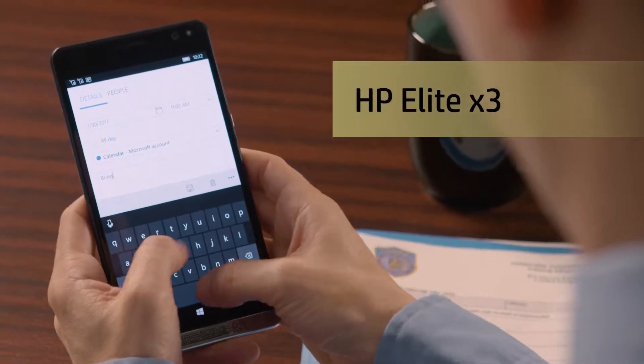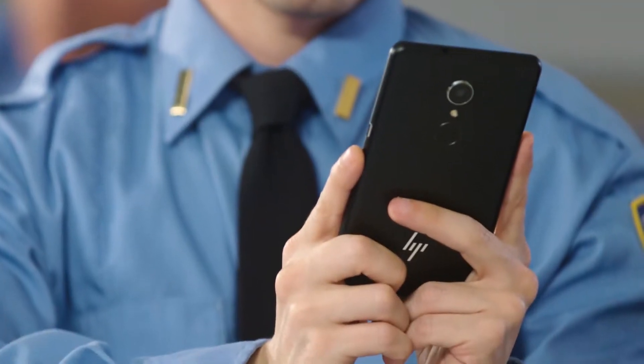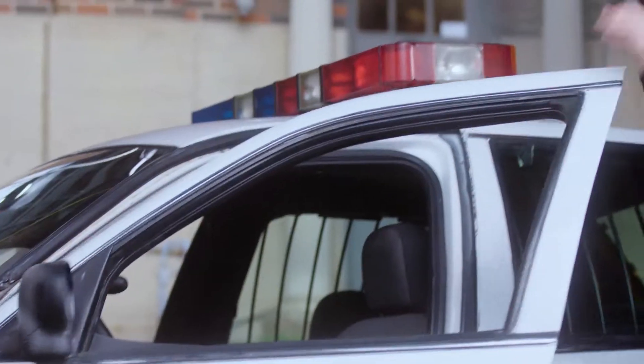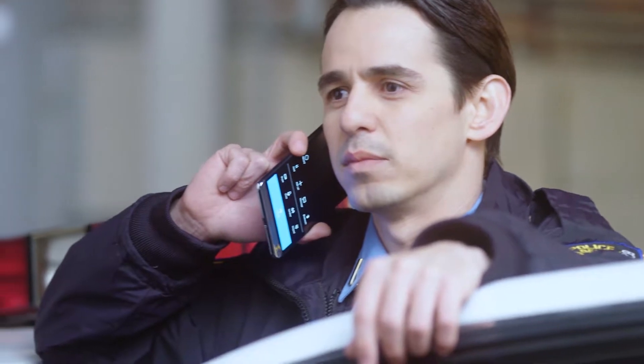That's why my department uses the HP Elite X3. From taking notes during a briefing to reviewing suspect images from the last shift, I can do it all with my Elite X3 solution. It's a Windows device, so it's easy for me to use and compatible with the department's PCs. And I really appreciate how it makes my everyday tasks easier.